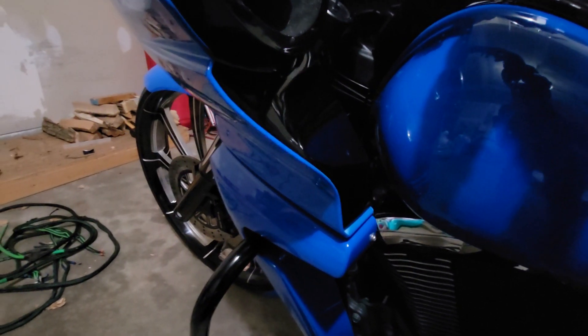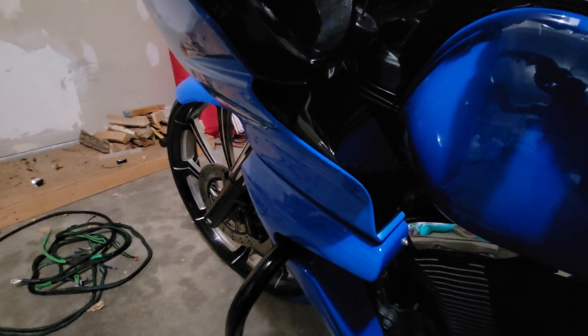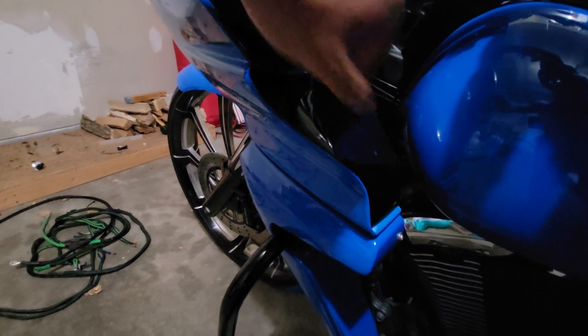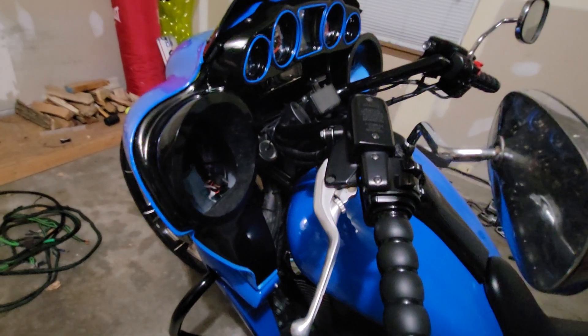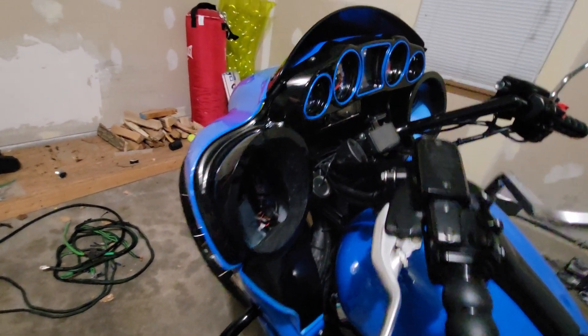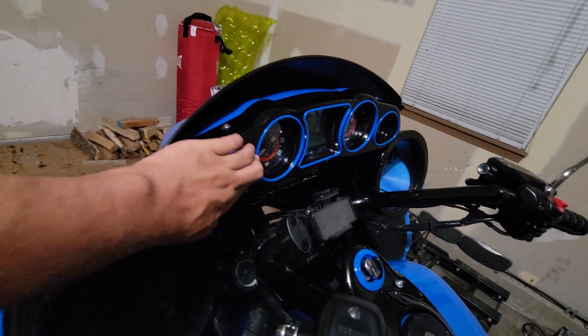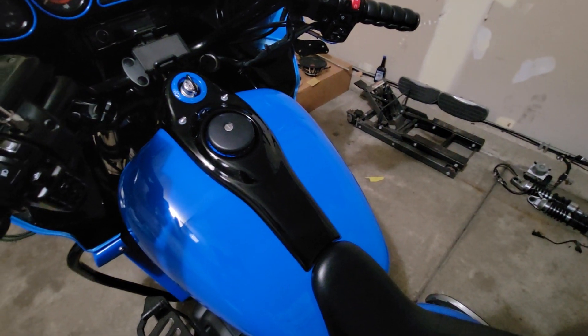I removed my glove box door. You can modify your factory glove box door to open with these — it's not watertight, but even the factory one wasn't watertight. I molded that closed, so the fairing is kind of a custom one-off thing. I like it — I added a little detail up here.